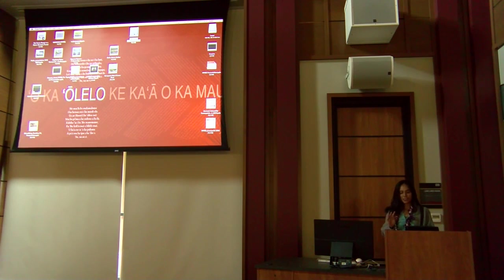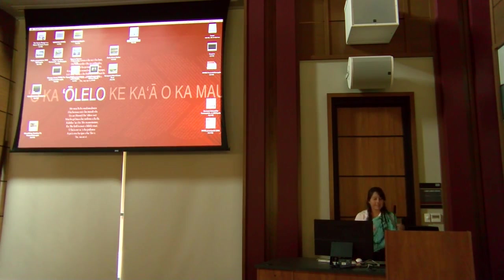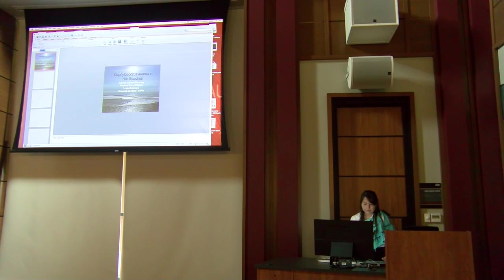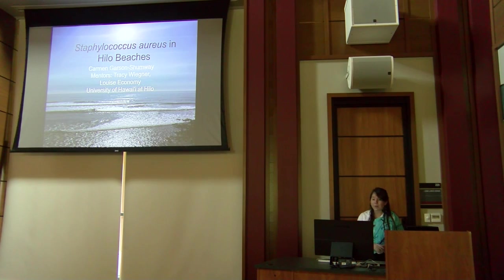Next up is Carmen Garson Shumway, who will talk about Staphylococcus aureus in Hilo Bay beaches. Carmen worked with Tracy Wagner and Louise Economy at the UH Hilo Marine Science Department.